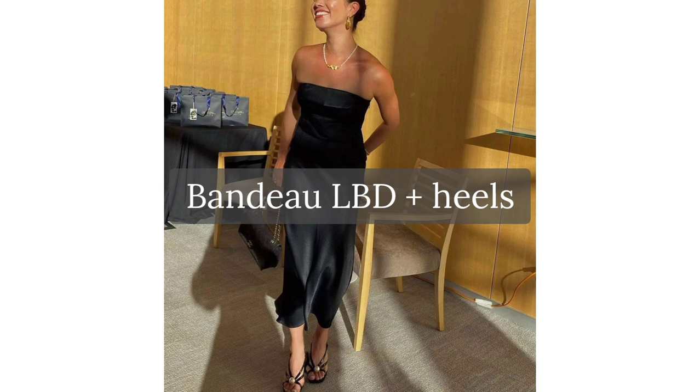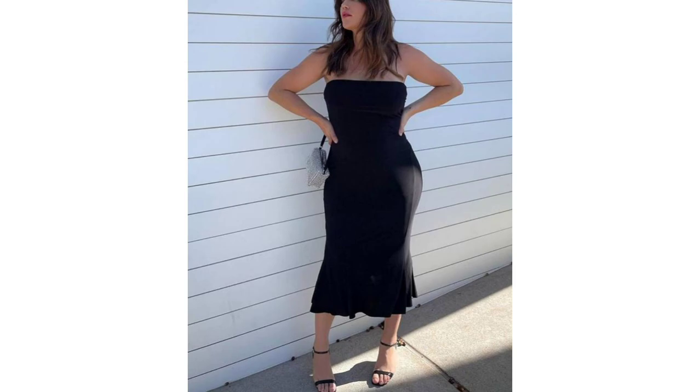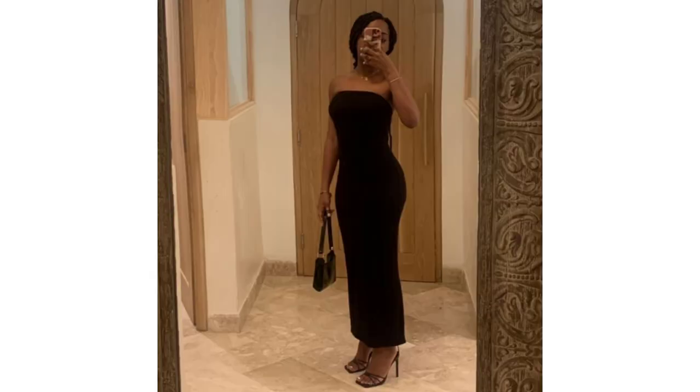Bandeau LBD and heels. An elegant and stylish combination for a summer evening. The bandeau little black dress is now at the peak of popularity, especially the slinky version, and it pairs great with gold jewelry.